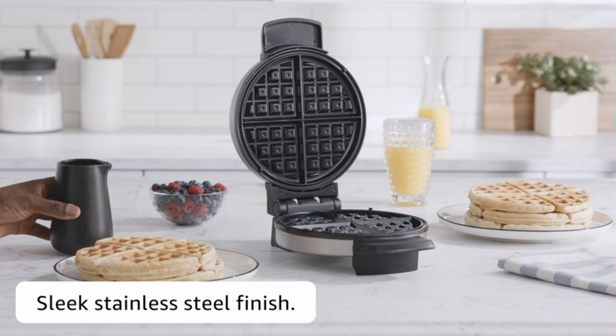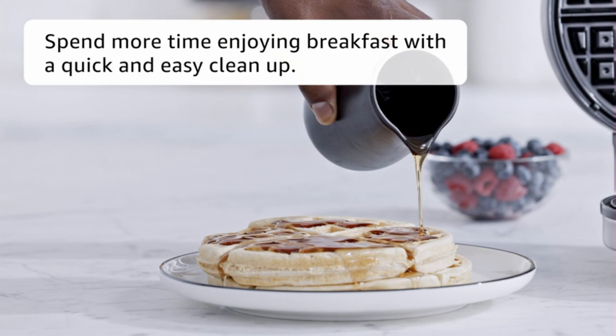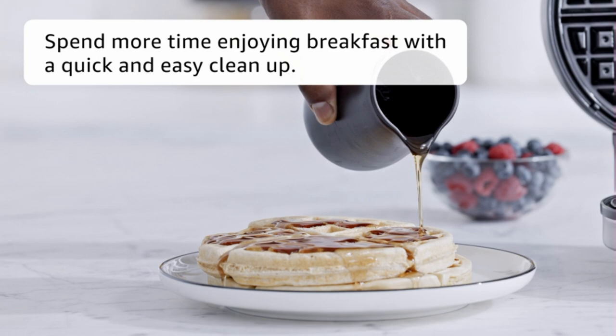Non-stick plates: waffles slide out easily thanks to the non-stick plates, which are simple to clean. Cool touch handle: the extended handle lets you safely open the waffle maker while it's hot. Ready indicator light shows when the waffle maker is preheated and ready to cook. Vertical storage: the space-saving design allows for vertical storage in the cabinet.